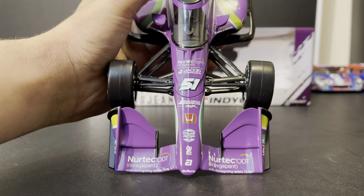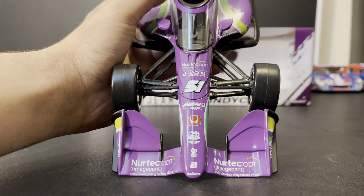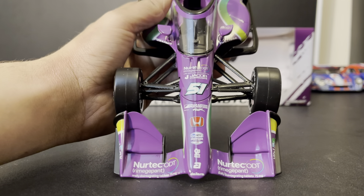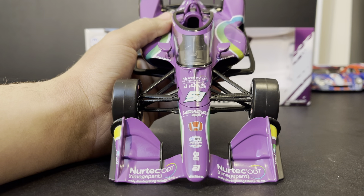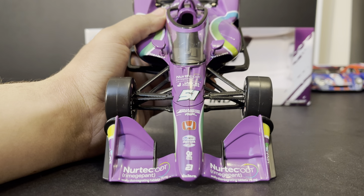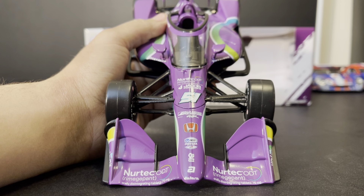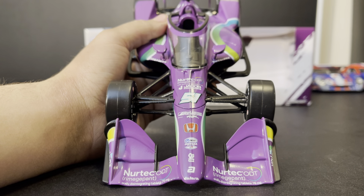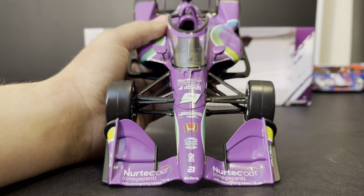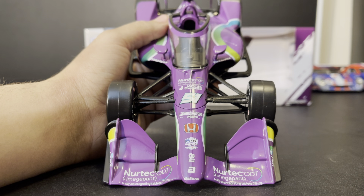Here on the front wing we have Nertek ODT, Rimjipent — something something — Orally Digesting Tablet 75mg. Gotta love it when 'orally' and 'tablets' go in the same sentence on an IndyCar. At the base of the nose we do have Dallara, ANI Steel, Illinois and Indiana Steel, the NTT IndyCar Series, Honda, Dale Coyne Racing with Rick Ware Racing — and the fact that Cody Ware even did a race is... ugh. The number 51, Jacob Companies, and Nertek ODT.